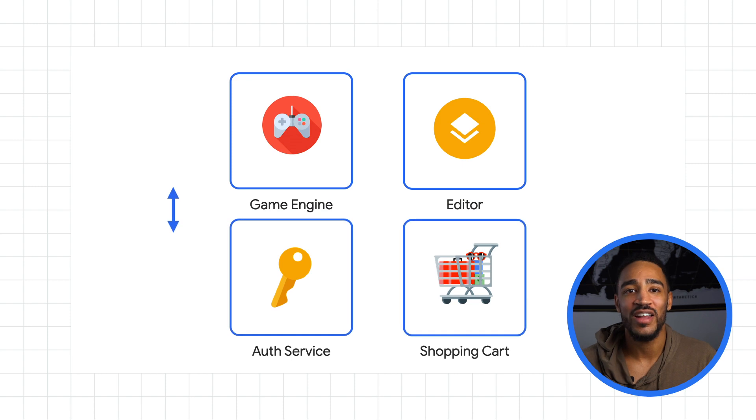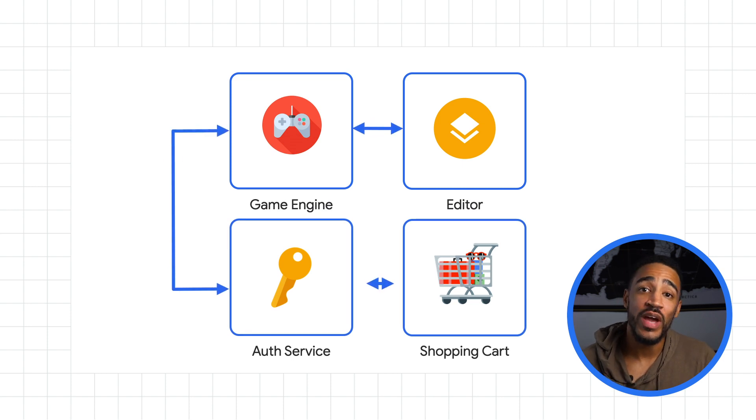Then we started migrating the monolith in stages. Instead of doing everything at once, we started with the stateless components, like the UI. After the stateless components, we went on to migrate stateful services with independent data sets, like their auth service, which wasn't as easy. Finally, we migrated trickier features with shared data sets that we couldn't quite fully decouple, like their shopping cart feature.